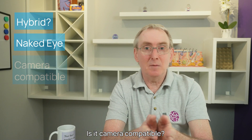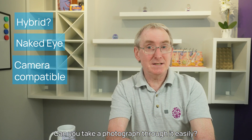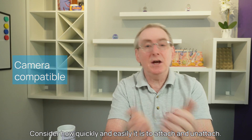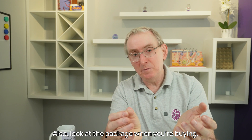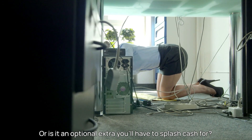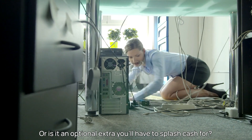Characteristic three: is it camera compatible? Can you take a photograph through it easily? You'll want to take photographs. Consider how quickly and easily it is to attach and detach. Also look at the package when you're buying — does the camera connector come compatible with your phone, or is it an optional extra you'll have to pay extra for?